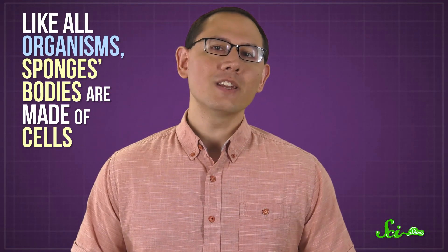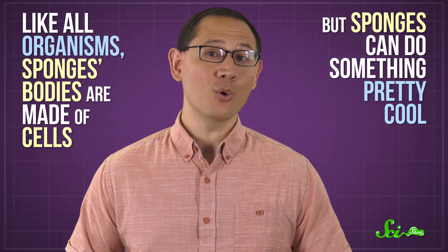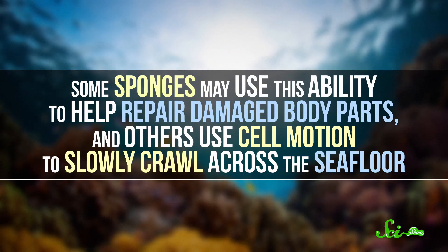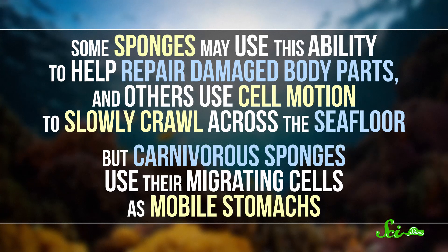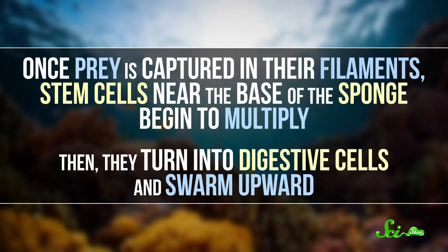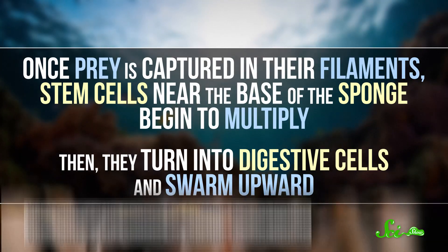Of course, catching the food is just the beginning—you still have to eat it somehow. And when those sponges are ready for their meal, they make use of another amazing ability: migrating cells. Like all organisms, sponges' bodies are made out of cells. But sponges can do something pretty cool—their cells can make trips across their bodies. Some sponges use this ability to help repair damaged body parts, and others use cell motion to slowly crawl across the seafloor.